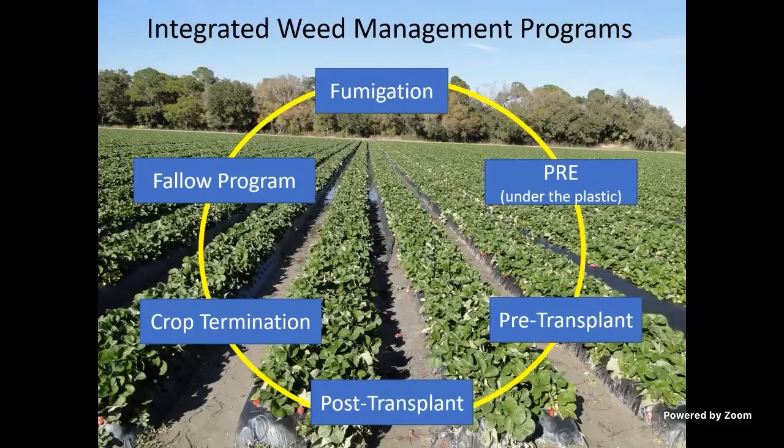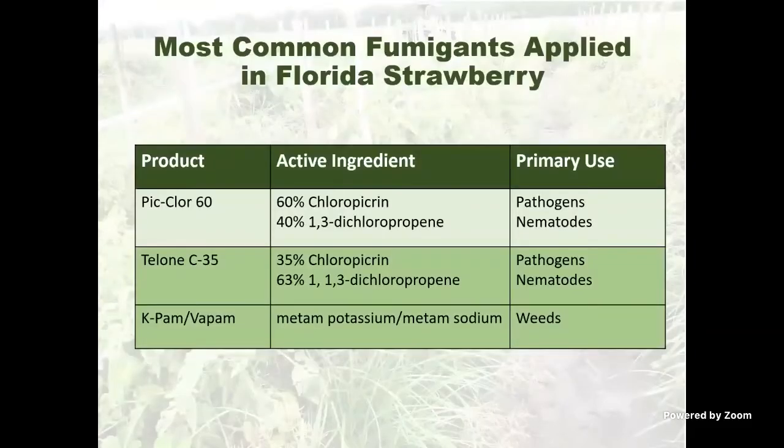To start with, we're going to talk about fumigation. The vast majority of strawberries in Florida are fumigated. We have around 600 to 800 acres of organic strawberries in Hillsborough County, which varies from year to year depending on the market. The most common fumigant in Florida strawberries is Piclor-60. As commonly used for control of pathogens and nematodes, it does provide some weed control as well.